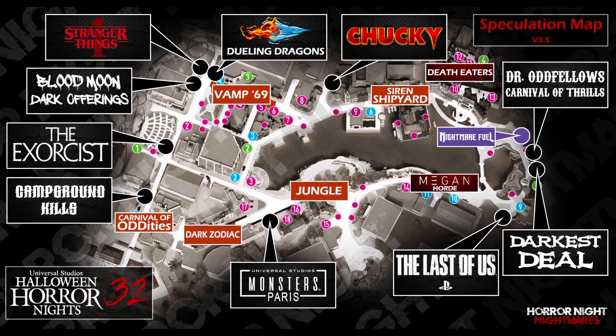Thank you guys so much for watching. Are you excited for Halloween Horror Nights this year? The officially announced houses are Chucky, The Last of Us, and Stranger Things 4. What rumored house from the spec map are you most excited for? Let me know all of that in the comments down below, and I'll see you in the parks.